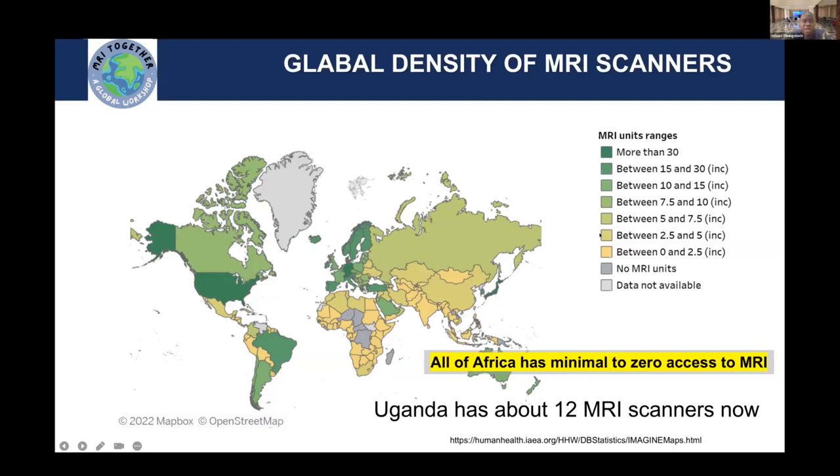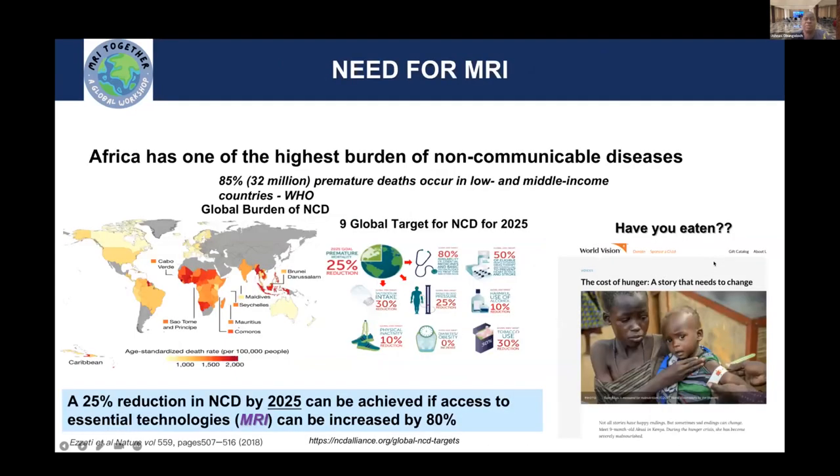We are lucky here in Uganda that we have about 12 units at the moment in the country. But even the 12 are located within the capital city. So from whichever side of the country you are, if you need an MR scan, you have to find your way to the capital city in order to get that scan. Many of the populations are precluded from having an MR scan.